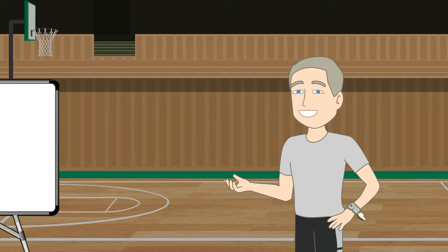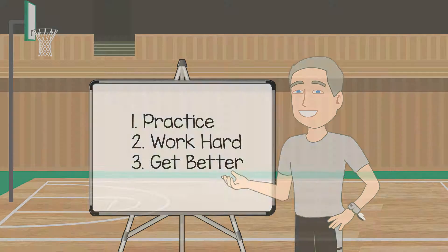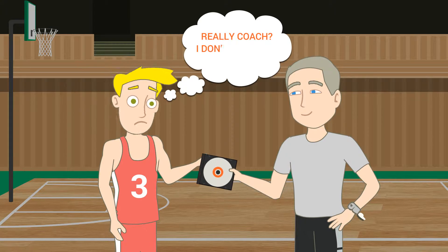So what do you do? You tell players to practice, you tell them to work hard, you tell them to keep getting better. You provide them with PDFs and workout sheets and even instructional DVDs. Really, Coach? I don't even have a DVD player.